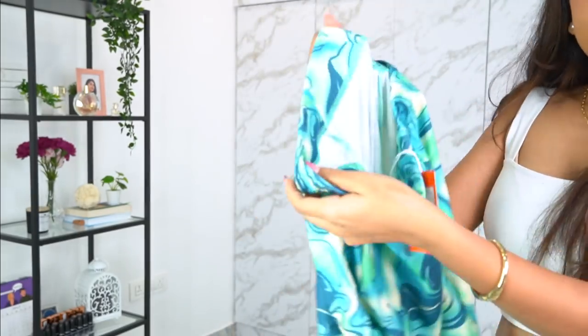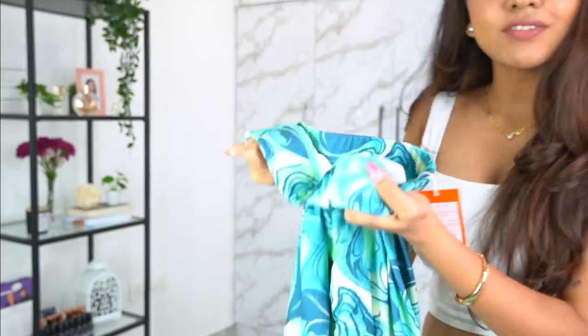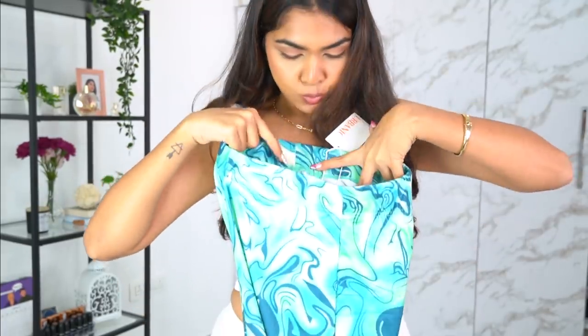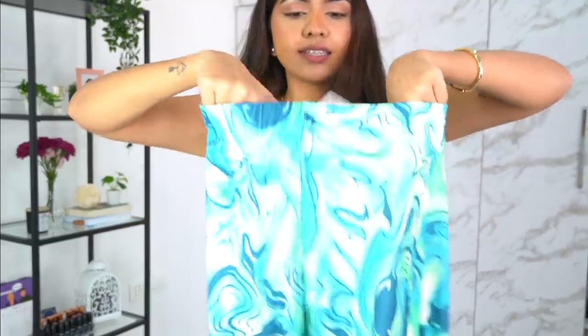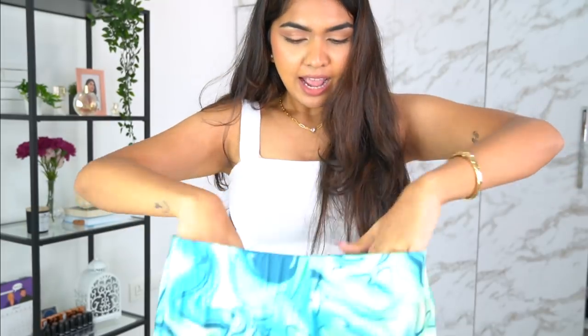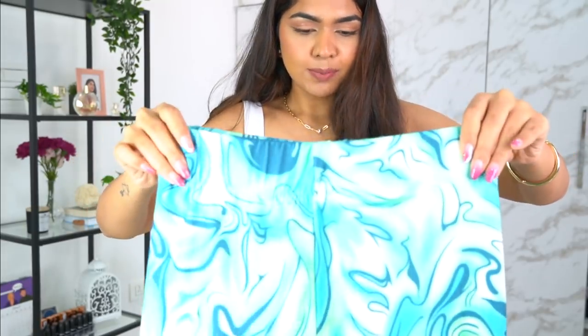One thing I really hate about Urbanic is that the clothes don't have tags indicating which side is front and which is back. On this one there's no tag at all, and on another the tag is on the side. Front and back tags are really important — that's how clothes are ideally stitched to hug the back and fit the front properly. I find it really annoying that every time I have to figure out which way to wear it.